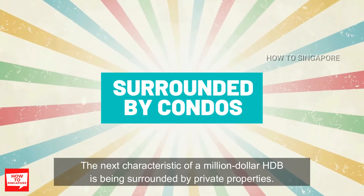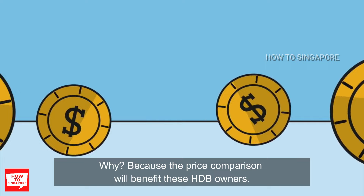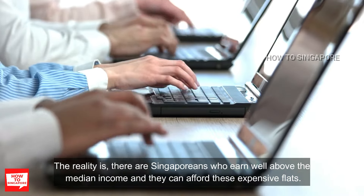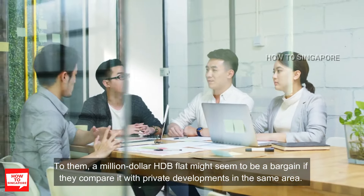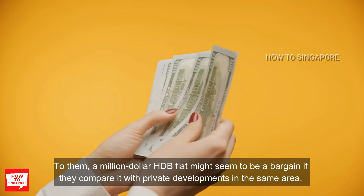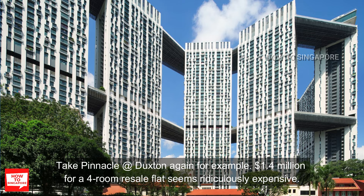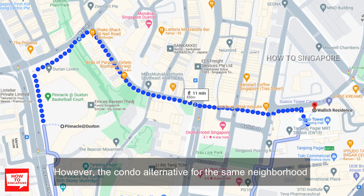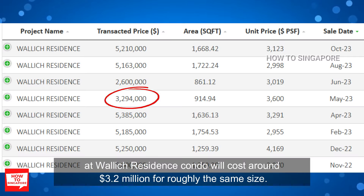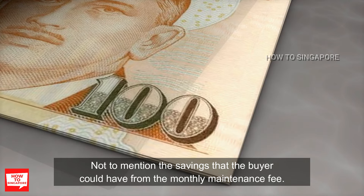The next characteristic of a million dollar HDB is being surrounded by private properties. The price comparison will benefit these HDB owners, as there are Singaporeans who earn well above the median income and can afford these expensive flats. To them, a million dollar HDB flat might seem to be a bargain if they compare it with private developments in the same area. Take Pinnacle at Duxton again — 1.4 million dollars for a four-room resale flat seems ridiculously expensive. However, the condo alternative in the same neighborhood at Wally Residence will cost around 3.2 million dollars for roughly the same size, not to mention the savings from the monthly maintenance fee.